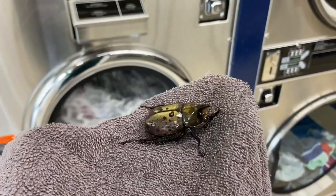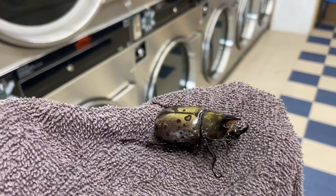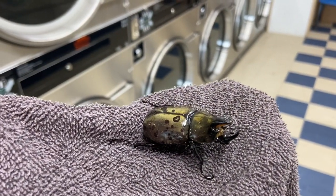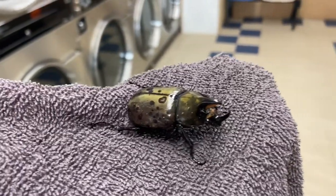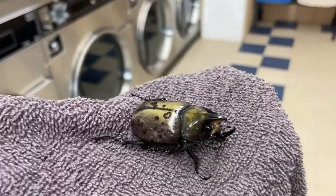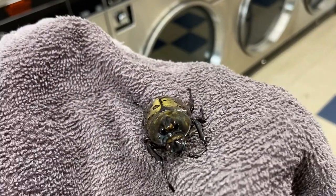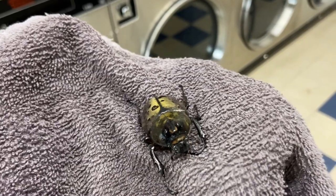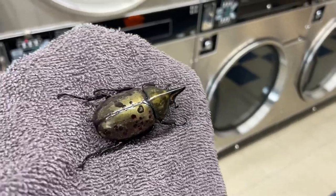Just the other day I was getting ready to leave early in the morning and I actually saw a dung beetle rolling a ball of dung across the parking lot. So I Googled that also, and we have several species of dung beetles in South Carolina. You see this stuff on the Discovery Channel and you just don't think about it — you think they're all in Africa.